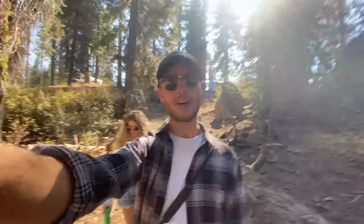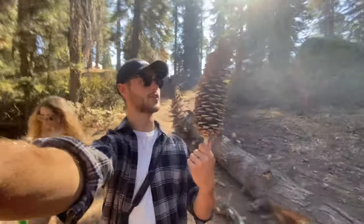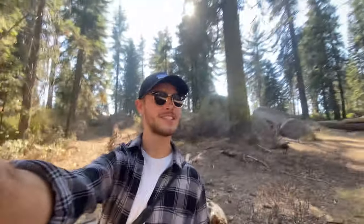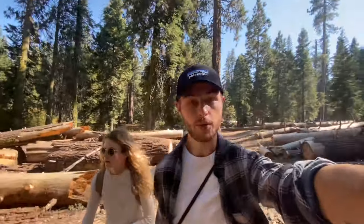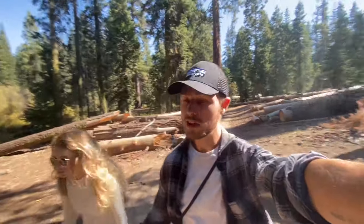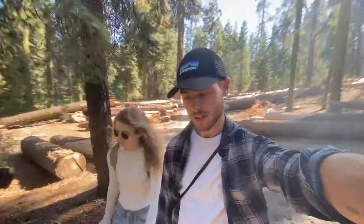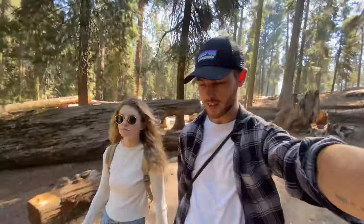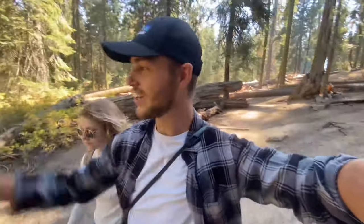We stopped at the store, got our mandatory postcard, and I want to find this giant pine zone. I don't know how it gets so big here, but now we're on our way to see the General Sherman. Actually, I stand corrected — the tree we're about to see first is the General Grant Tree, which is the second biggest tree in the world and also the widest, with the biggest diameter. That's going to be a cool photo standing next to it.